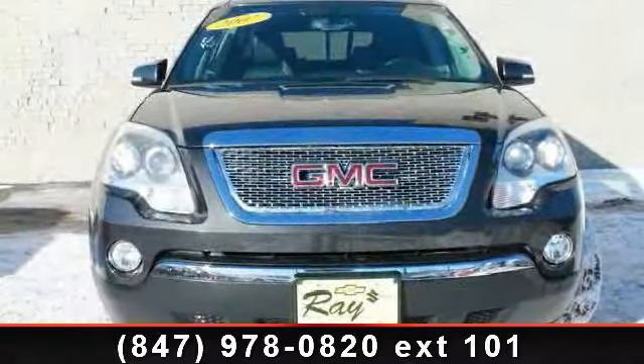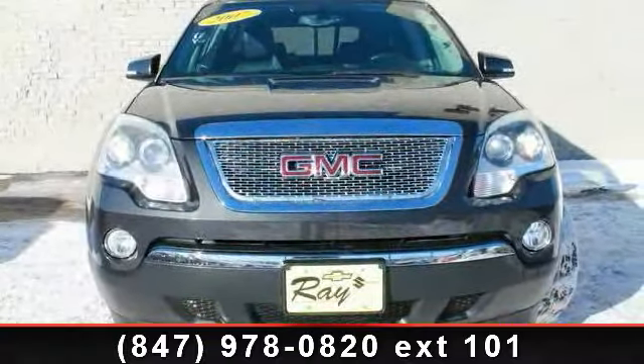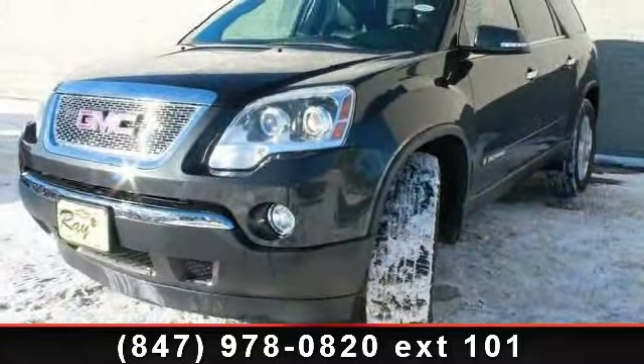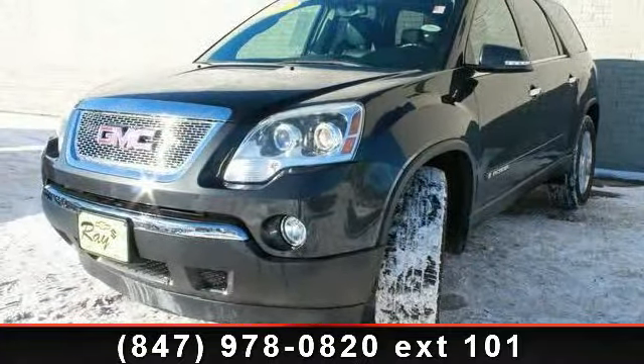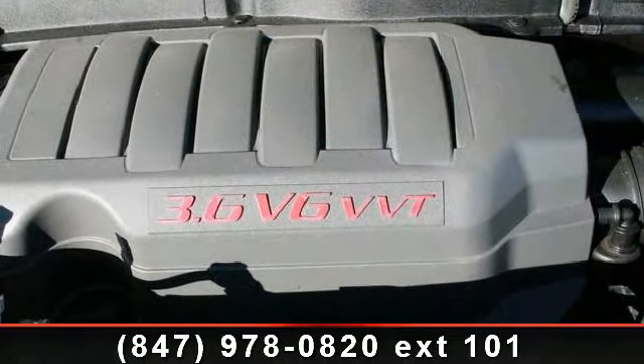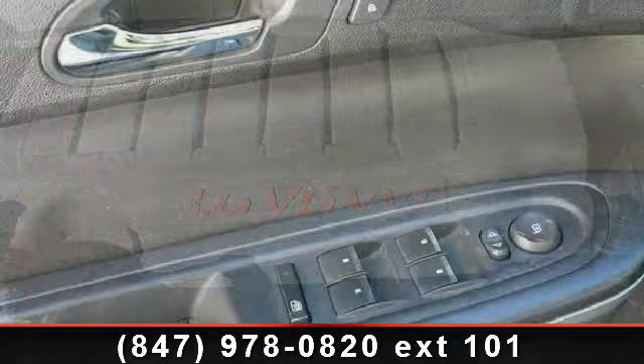Step into the 2007 GMC Acadia SLT-1. If you are looking for a first-rate auto, this one could be yours today. This vehicle comes with a reliable six-cylinder engine connected to a smooth-shifting automatic transmission.